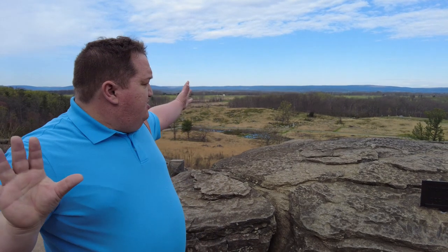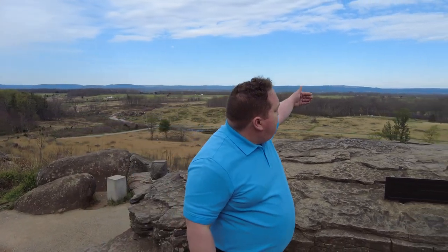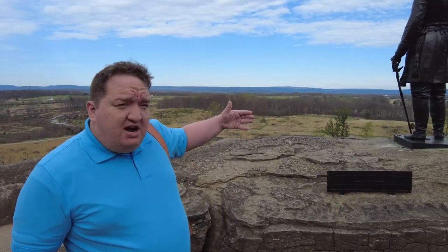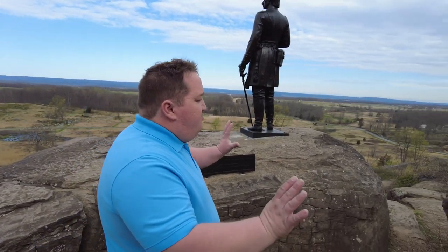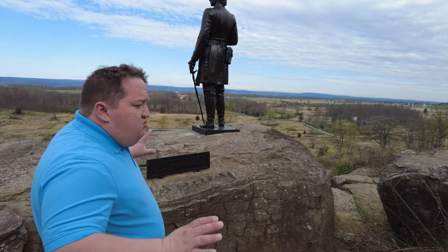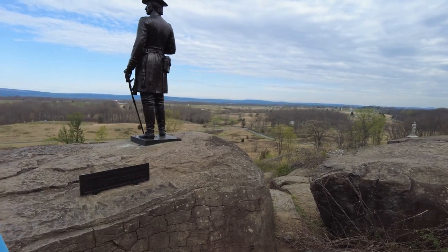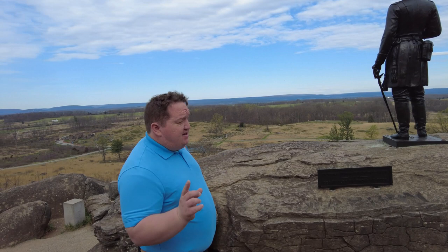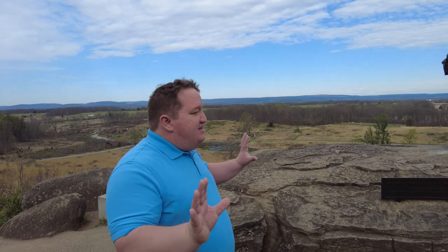So Longstreet is going to modify his attack plan. He's going to have Hood instead of McLaws lead the attack. He's going to extend Hood down Warfield Ridge there in the distance, and they're going to swing in kind of like a right hook to find the left of the Union line. When that attack has developed and Hood's division is in contact with the Union flank, that's when McLaws is supposed to come across, cross the Emmitsburg Road, and crash into the Peach Orchard position. Once they have dismantled the Union position, they're to pivot and move north — because the orders were to use the Emmitsburg Road as a guide, pivot, and outflank the Cemetery Hill position. Longstreet is fulfilling his orders, with a modified attack plan.